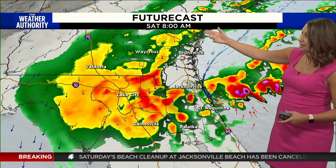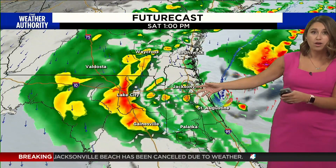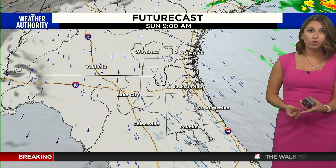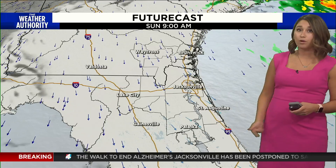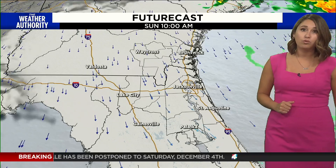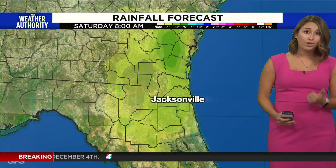Taking you hour by hour: heading into 8 a.m., still dealing with heavy rains continuing to push offshore. By 1 p.m. this afternoon, more scattered shower activity. Then we slowly start to dry things out heading into tonight and the overnight hours, with mostly dry conditions as we head into Sunday morning. But on Sunday morning we'll still be dealing with a northerly wind, so it's going to be chilly. A little bit of cloud cover is going to stick around through the rest of the weekend, along with some breezy, windy conditions.